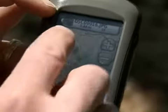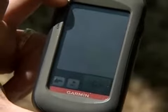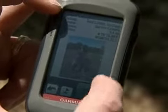Garmin's latest and greatest is the Oregon 550T. It's our top-of-the-line GPS device. What we've done is we've taken that touchscreen that's in all of our Oregon devices — it's got preloaded topo maps of all 50 states — and we've added a 3.2 megapixel camera.